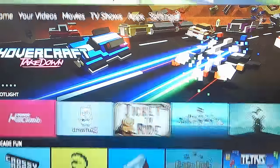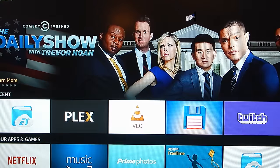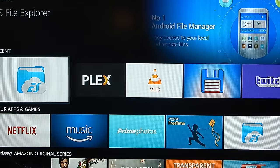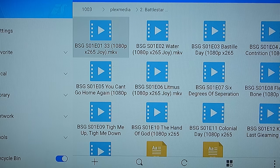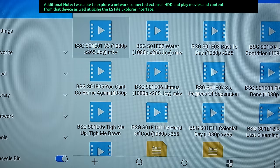It's not super simple to navigate, but it's easy enough to figure out. Here's ES File Explorer, and you can see I can go in here and play some of the Battlestar Galactica that I have on the USB drive plugged into this device. I can't actually play it on screen because it would get flagged for copyright violation, but just know you can see these files there. And with VLC, you can play any file format that you have.